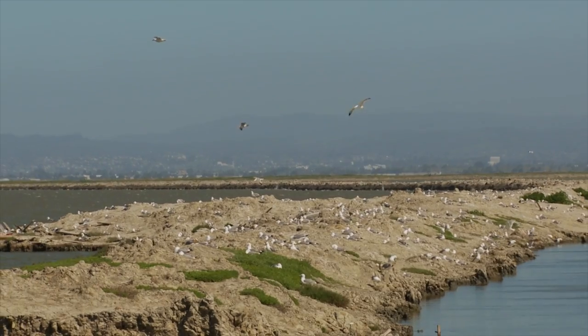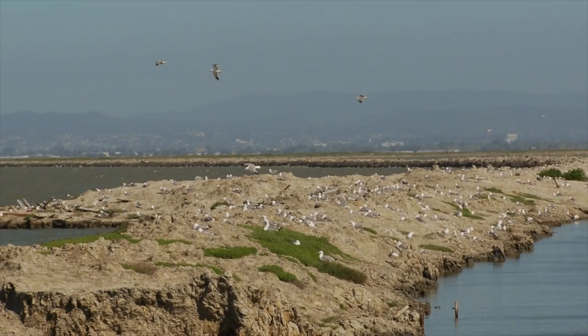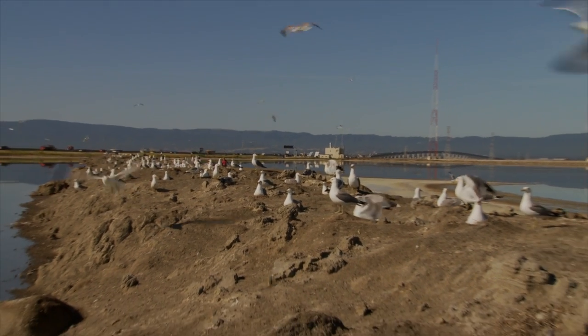This is one of our California gull colonies in the Bay Area. There's a levee that's been broken up into islands, and this colony is our fastest growing California gull colony in the Bay.